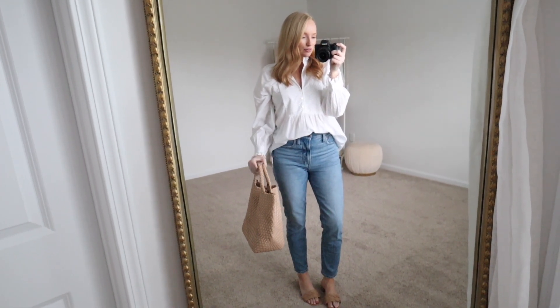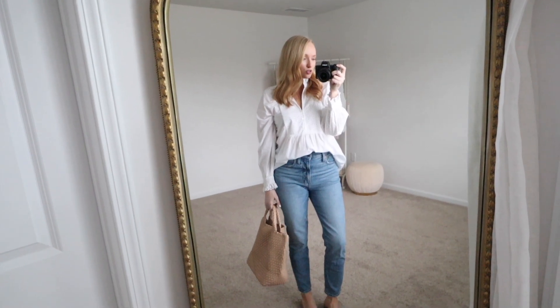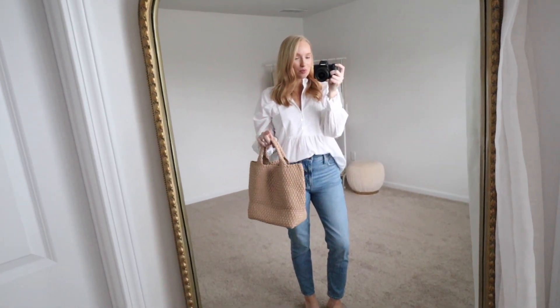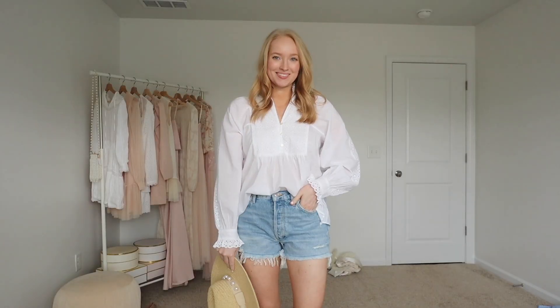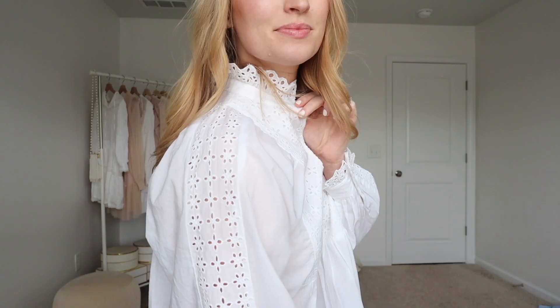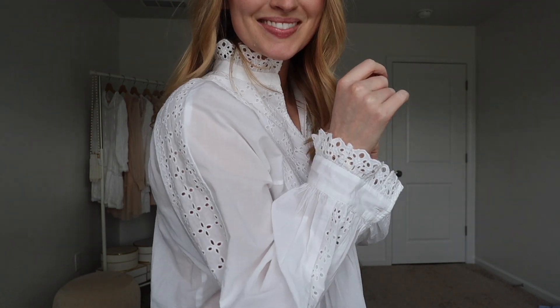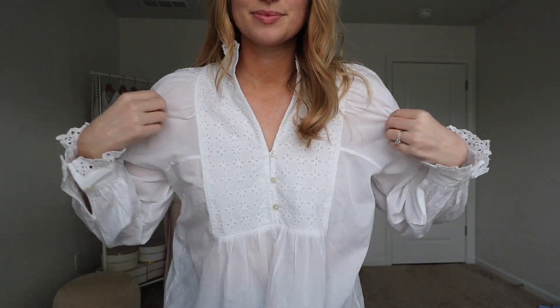Starting off with a great classic look for spring. I would definitely include some of these pieces in my spring essentials video, which I will be filming really soon — so stay tuned for that. First from Loft is this adorable white eyelet top, and I feel like it looks very much like more of a designer type of piece. It reminds me of Lula Johnson or something like that, where you would spend a couple hundred dollars on it just with the detail.